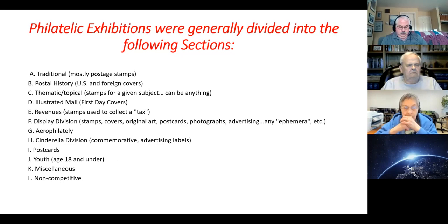Illustrated mail, first day covers, revenues — stamps used to collect the tax — display division. Aerophilately, which is air mail. Cinderella division — Cinderellas are commemorative or advertising labels, not stamps, but advertising labels. Postcards, youth — the youth category, 18 and under — miscellaneous, and there are also non-competitive exhibits that are allowed in most shows.